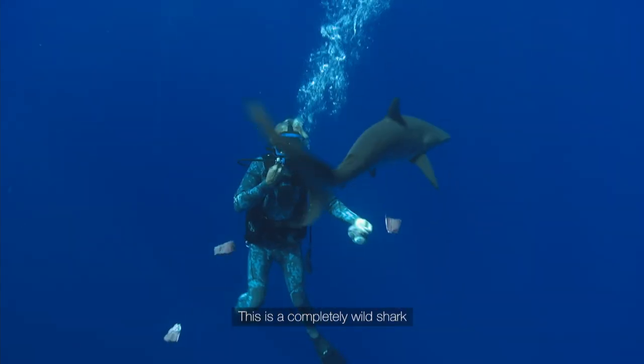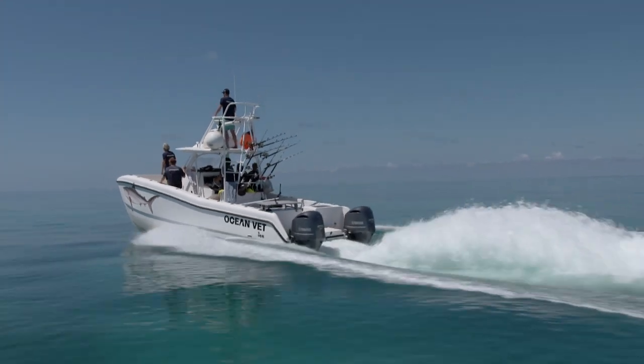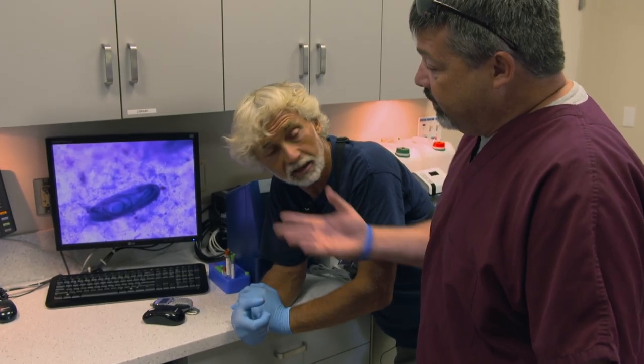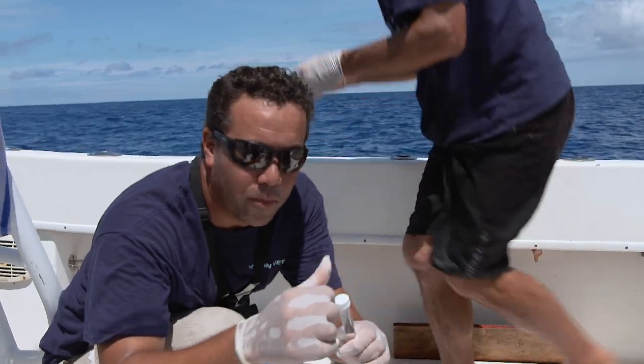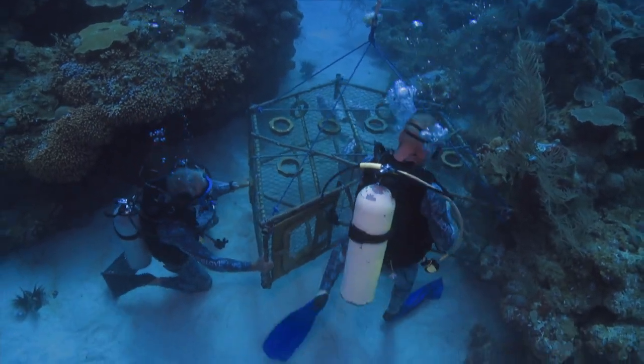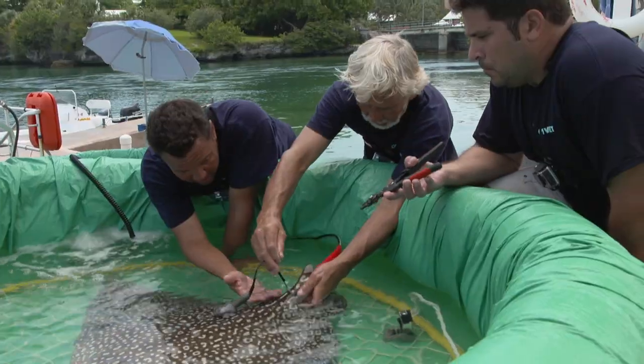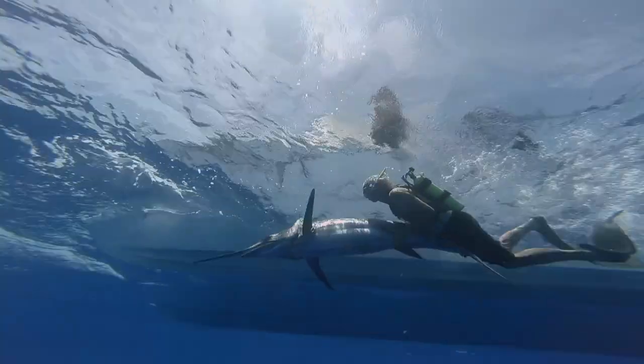This is a completely wild shark. Alongside his dedicated ocean vet team are a number of scientists, marine biologists, and specialist master divers, helping to perform a number of unique and dangerous procedures in a bid to safeguard critically important marine species.